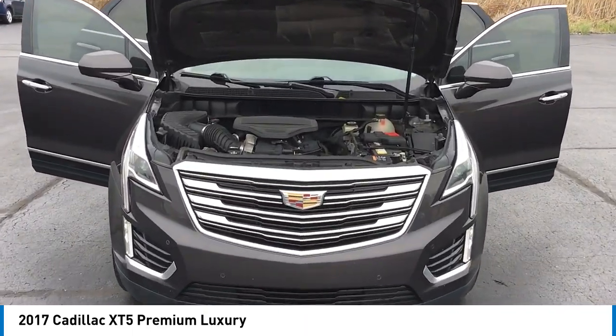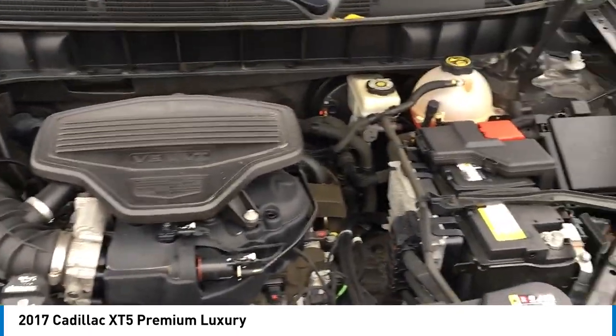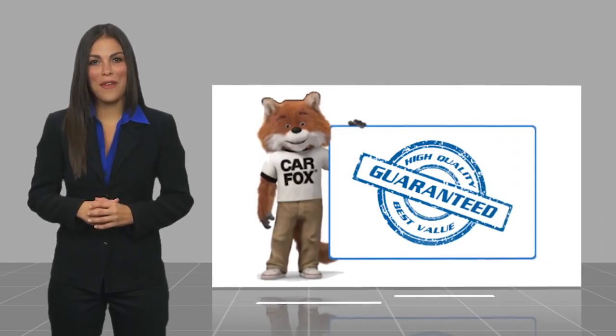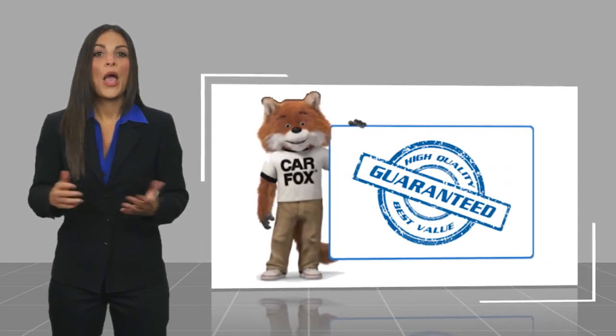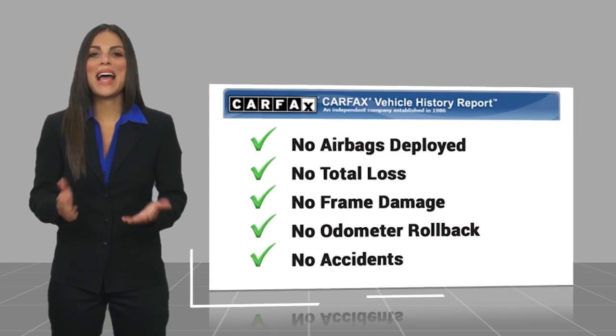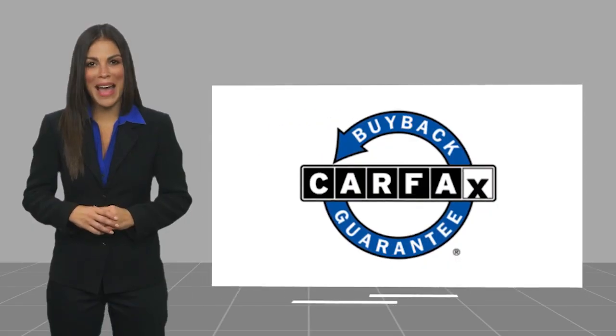Drive away with a great deal on this vehicle. Call or stop in today. Here's another high-quality vehicle with the Carfax Vehicle History Report. Be sure to find a complimentary copy of this report online or contact the dealership. This vehicle qualifies for the Carfax Buy Back Guarantee.